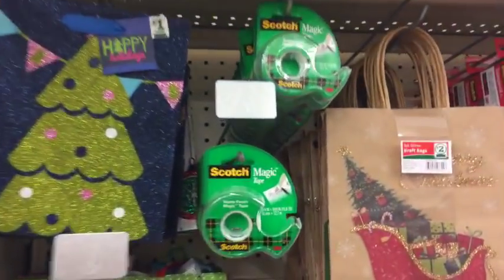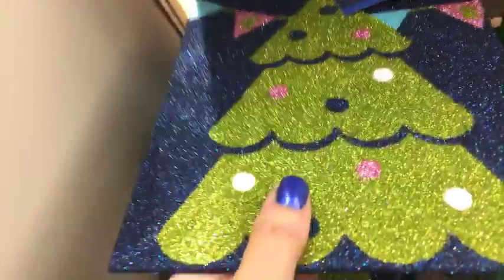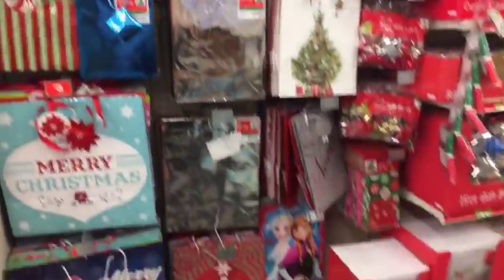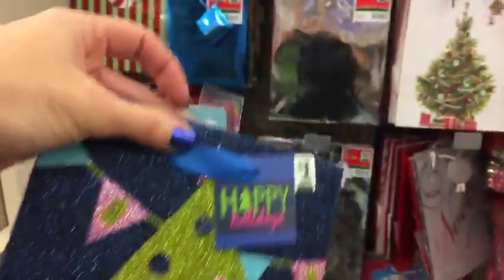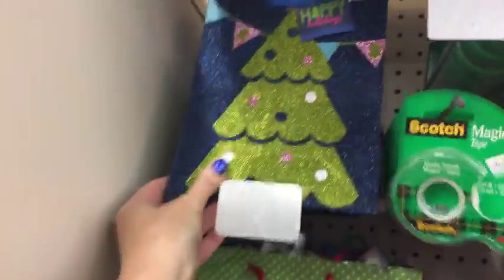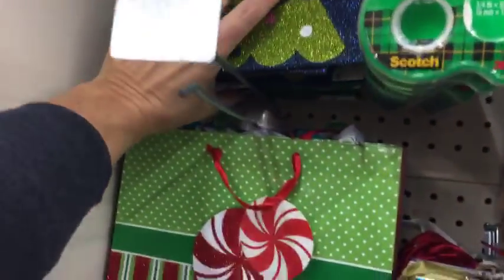First of all, hi everyone hopping on. Look at this cute little bag for just $1. They have cute Christmas bags - the full spread here, lots of gift bags and tags. Lots of cute things, and I just love that every store has different things - some of the same things but also some different things.